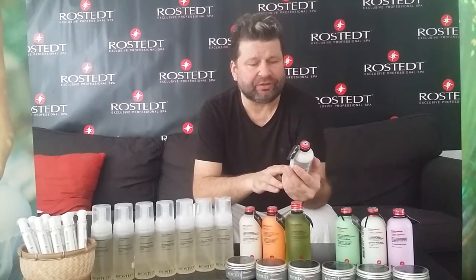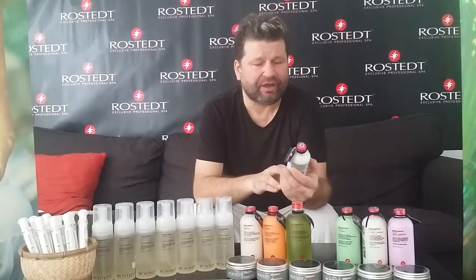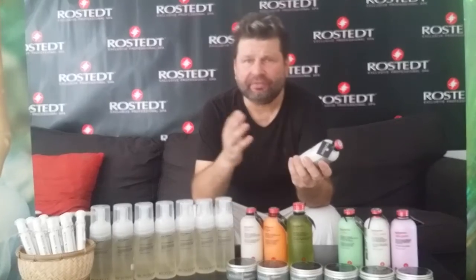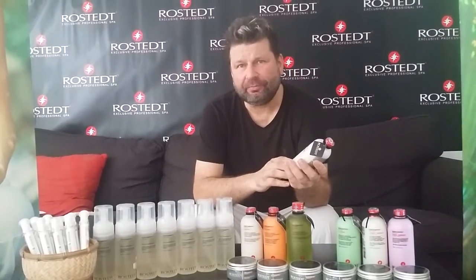It also combines green tea, sericin, and sunflower, which are all antioxidants for your hair. So if you have colored hair, it will protect your hair from fading quickly.